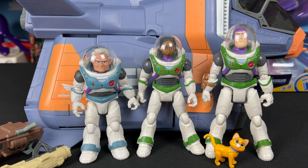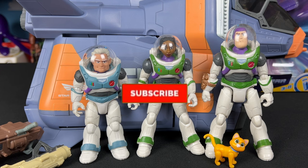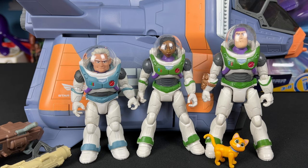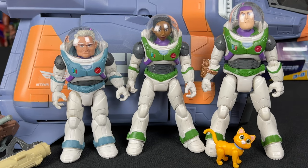As always partners, thank you so much for watching, liking, and commenting on these videos — it really helps support what I do here on YouTube. If you'd like to continue to support me on this journey, all you have to do is hit that subscribe button, hit that notification bell so you're notified for future videos, and I'll see you partners on the next video review.